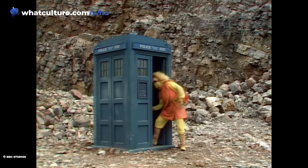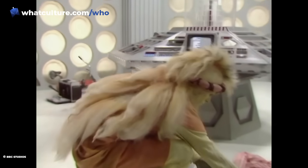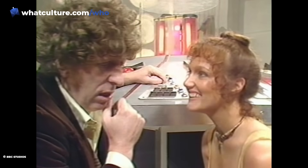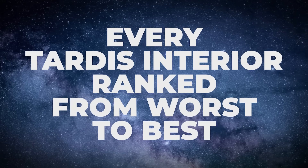If we do miss any that you'd like to mention, please do leave a comment below and we might throw you a cheeky heart so everyone else can see it too. I'm Ellie with WhoCulture, here with every TARDIS interior ranked from worst to best.